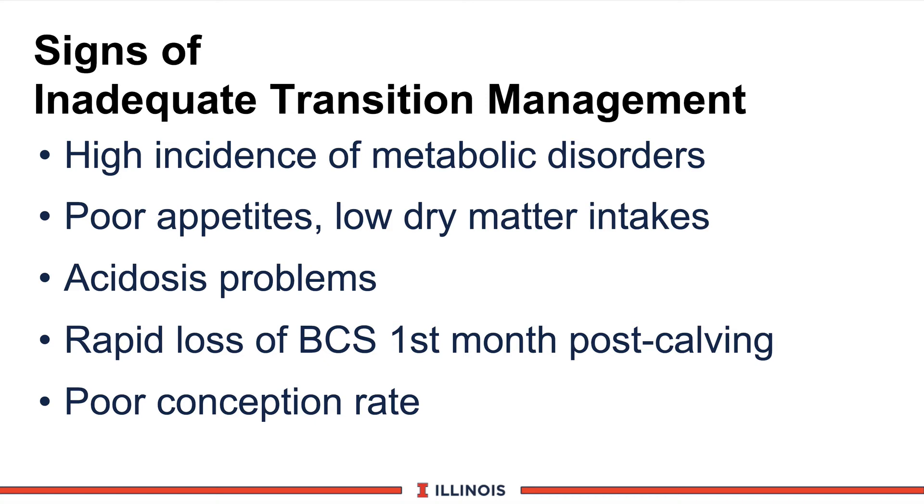What signs do we look for if we have transition management problems related to feeding and management? Number one: a high incidence of metabolic disorder. Number two: poor appetites — cows with low dry matter intake. Number three: signs of acidosis, such as loose manure, poor or irregular appetites, and long-term foot problems. Number four: rapid loss of body condition score in the first month — more than one body condition score. And finally, poor conception rate, which can certainly be related to transition management.